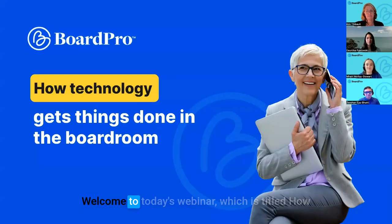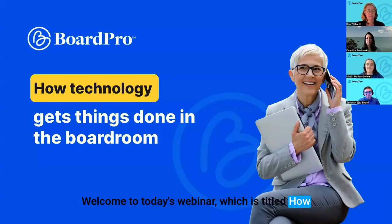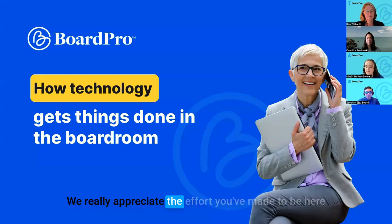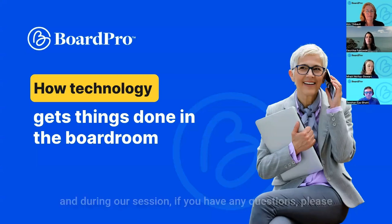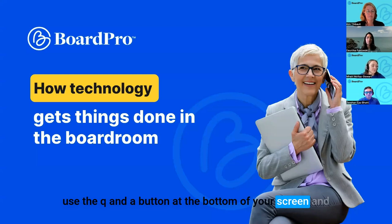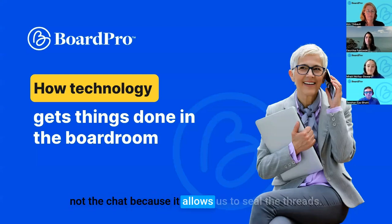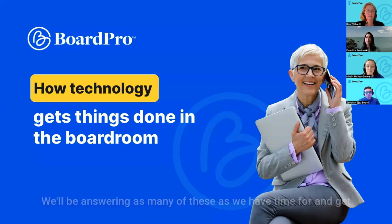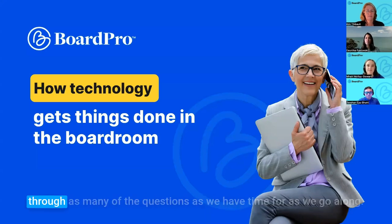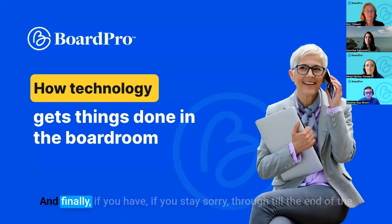Welcome everybody to today's webinar titled 'How Technology Gets Things Done in the Boardroom.' My name is Sean McDonald and I'll be your moderator for the next 45 minutes. Thanks for attending today — we really appreciate the effort you've made to be here. During our session, if you have any questions please use the Q&A button at the bottom of your screen and not the chat, because it allows us to see all the threads.